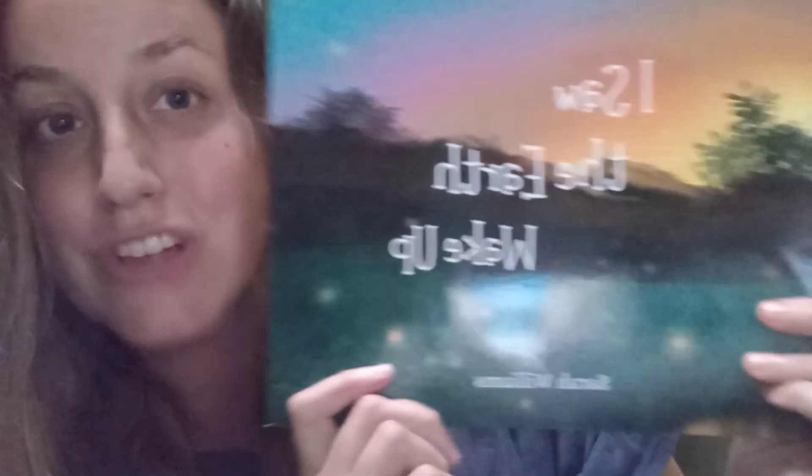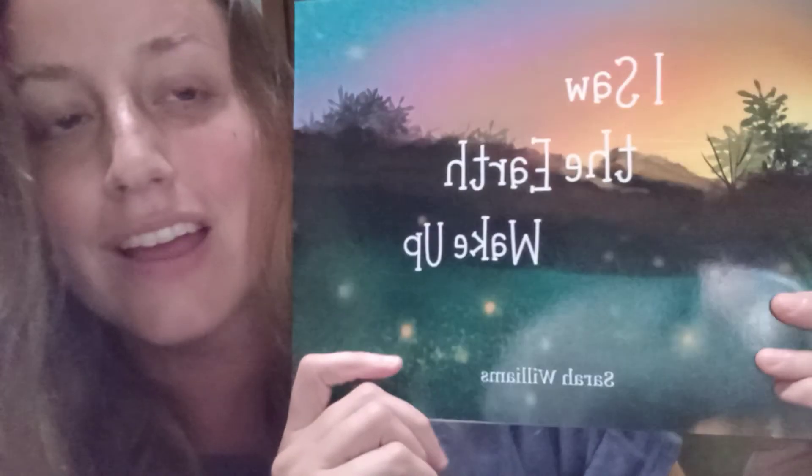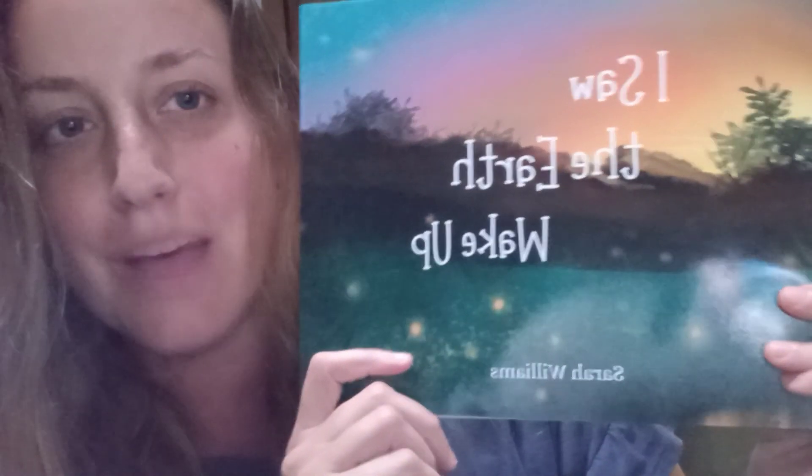Just want to let you know, it's almost here, guys! So keep an eye out. I will be letting you know when they're officially on sale, and make sure to get yourself a copy. Alright, I hope you have a great day. Bye!